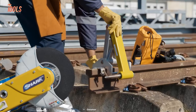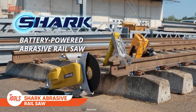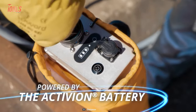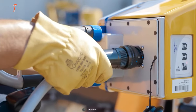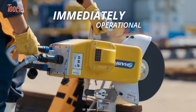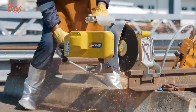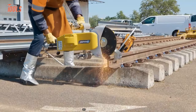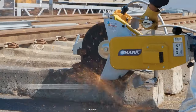Don't think it's an ordinary circular saw. The Shark Abrasive Rail Saw is specially built to handle all railway maintenance tasks. Surprisingly, this rail saw runs on a battery but outperforms similar to a gas-powered saw. It comes with a guiding arm for accurate cuts and is immediately operational for the busy job site. You can handle the saw with superior flexibility to do fast and efficient rail cutting.